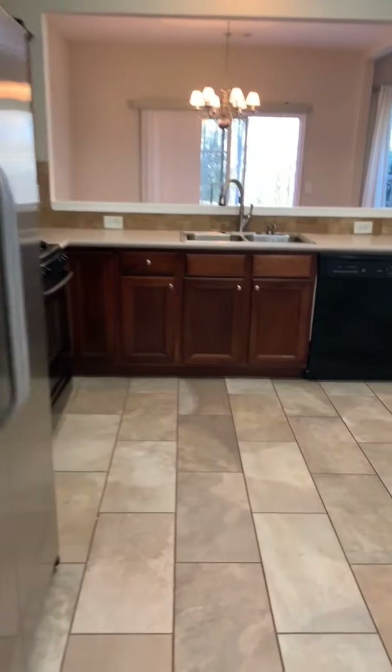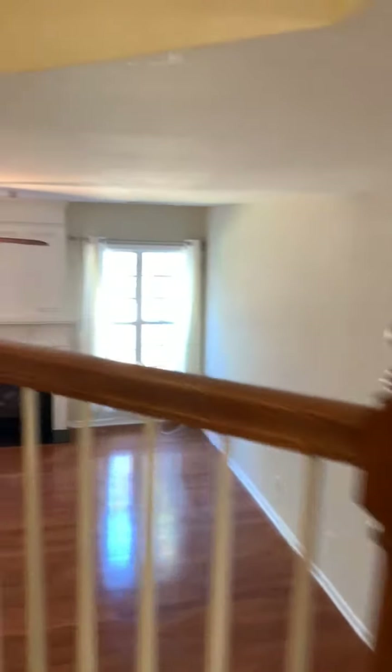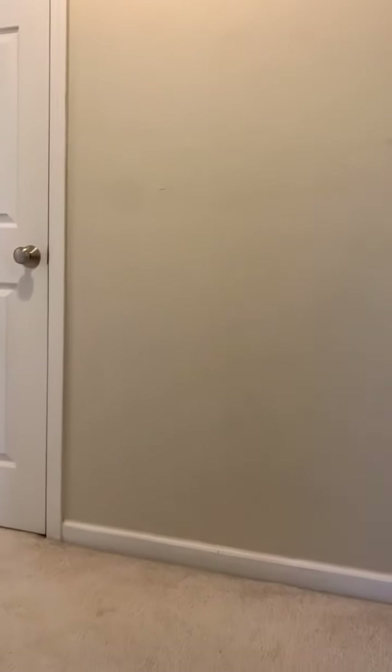Back inside, heading up the stairs — the stairwell is really nice and open. This is a Pulte-built home, and their homes are built with a lot of great standards.